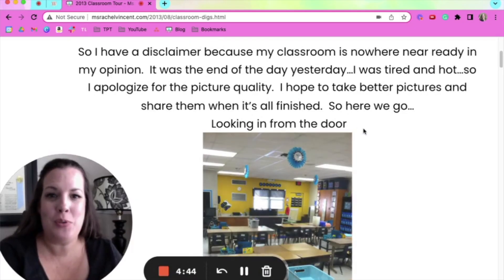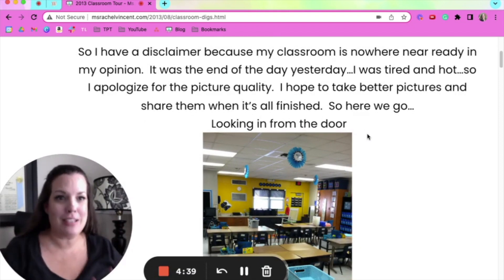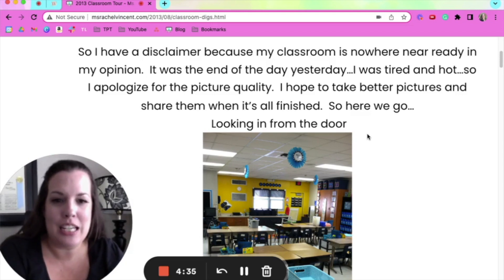I really only have like two or three pictures of my classroom for my first few years of teaching, because back when I started teaching, you didn't really take a bunch of pictures of your classroom because there was nowhere to post them. There wasn't social media back then. So I decided to go back 10 years to 2013 when I started my teaching blog.